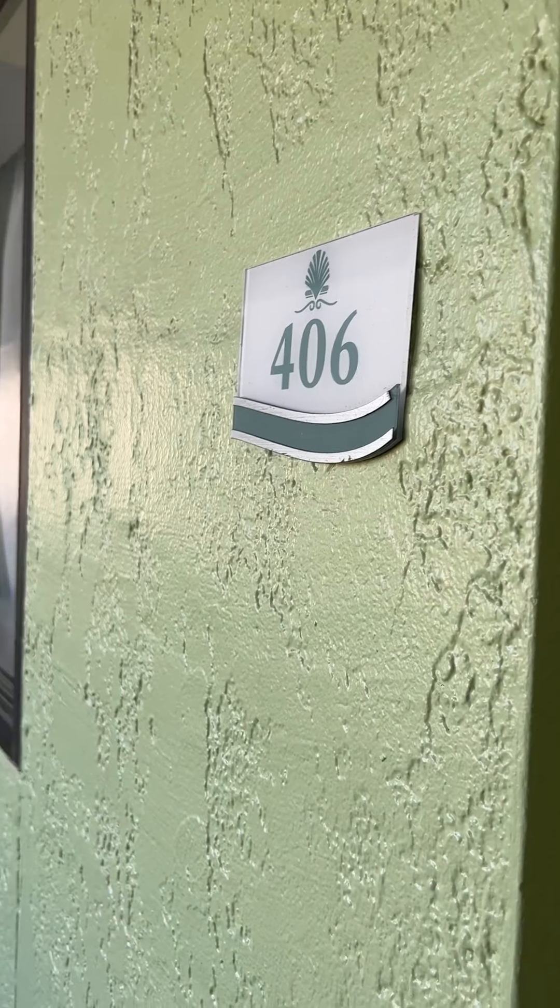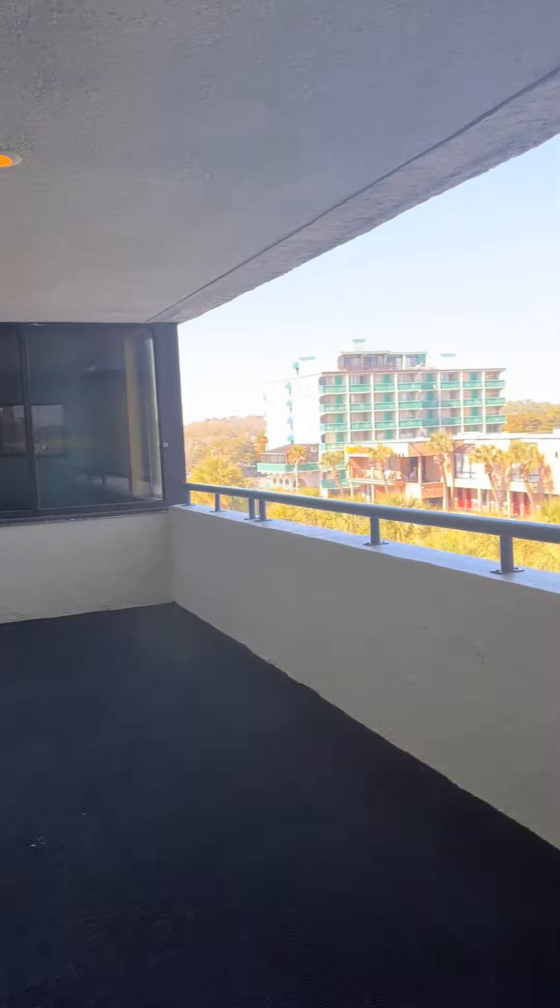Hi guys, here we are at condo 406 Coral Beach. Here's the hallway around us and down the hall.